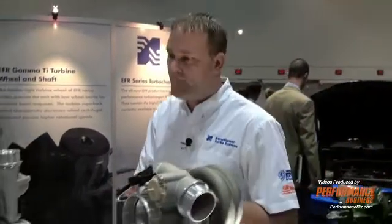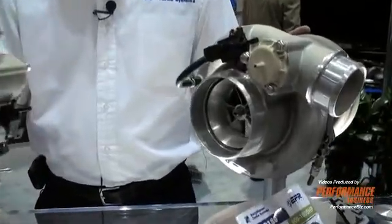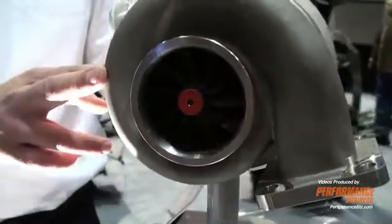All these turbos have lots of features that are new to the market. They all feature forged milled compressor wheels, gamma tie turbine wheels made of titanium aluminide, and all investment cast stainless steel turbine housings.